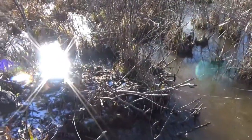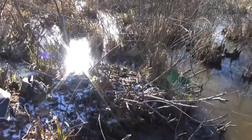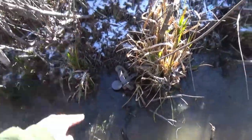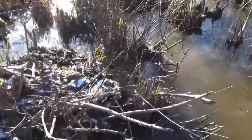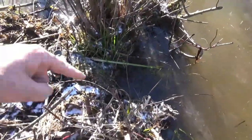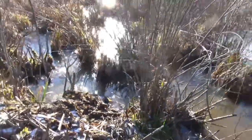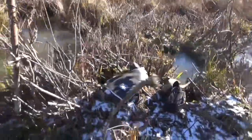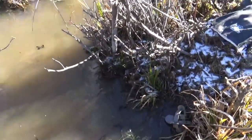It doesn't look super active, but you can kind of see a run right there. They have another run right there where they're climbing in and out. There is one banked den hole going underneath this mound right here.